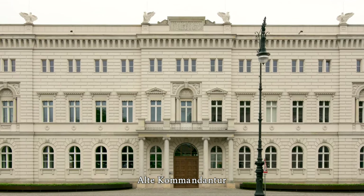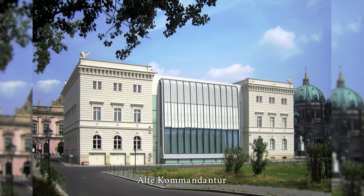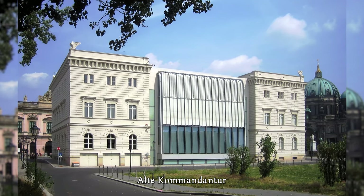In 2001, the reconstruction of the old Commandant's office began and was completed in 2003. Overall, the reconstruction was carried out with extraordinary care.